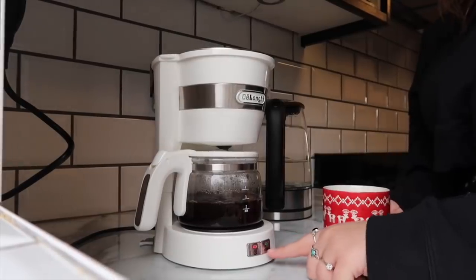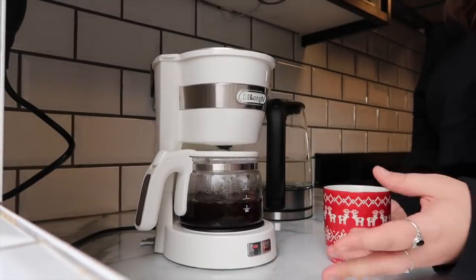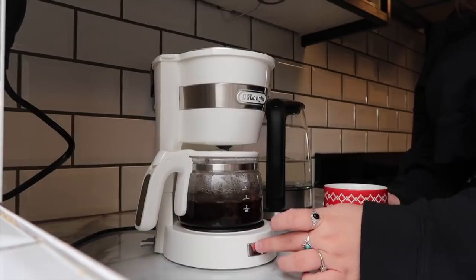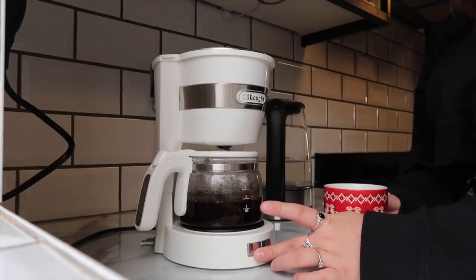I pressed this button that says 'aroma' and I'm not really sure what it's doing, but I have coffee in there and it's hot so let's see how this goes.